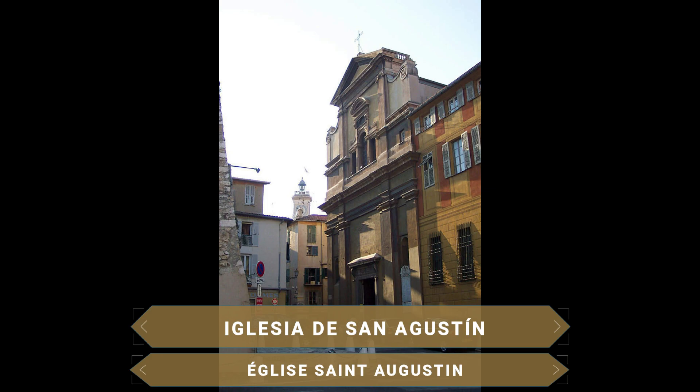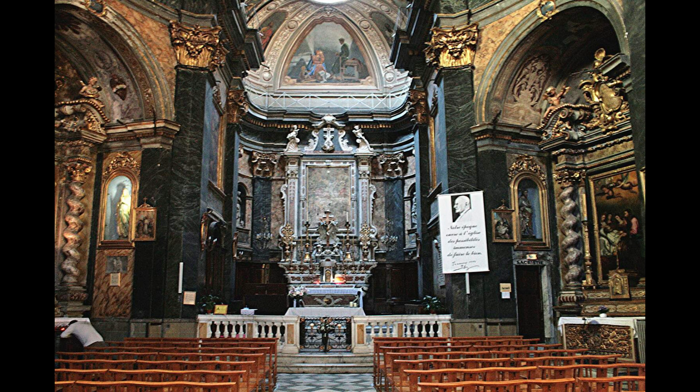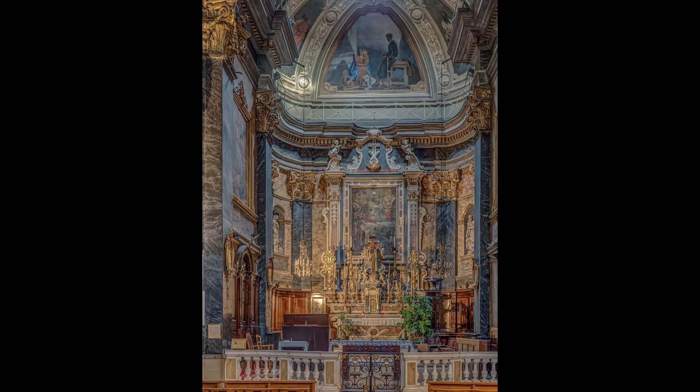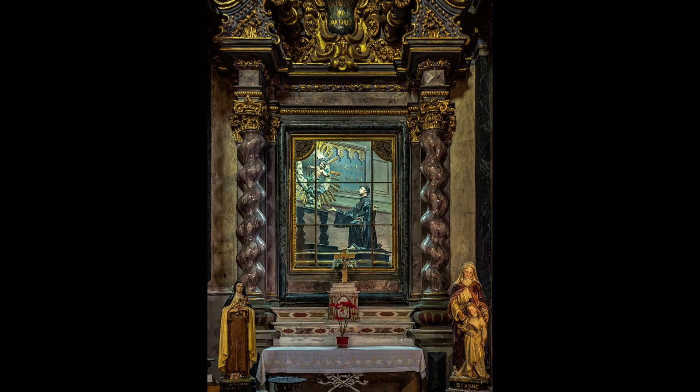Situada en el norte del centro histórico, la Iglesia de San Martín y San Agustín es un templo que data del siglo XVI, siendo una de las más antiguas de Niza. Su interior es de un precioso estilo barroco. Esta iglesia tiene la particularidad de que fue la sede de bautismo de Giuseppe Garibaldi, y que el histórico personaje de Martín Lutero llegó a oficiar una misa.